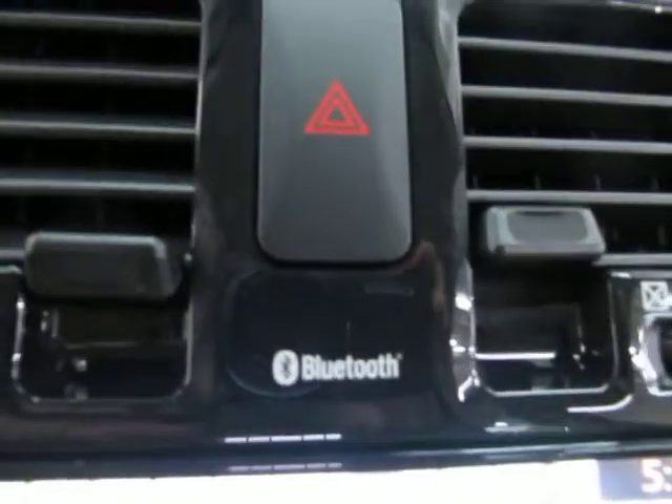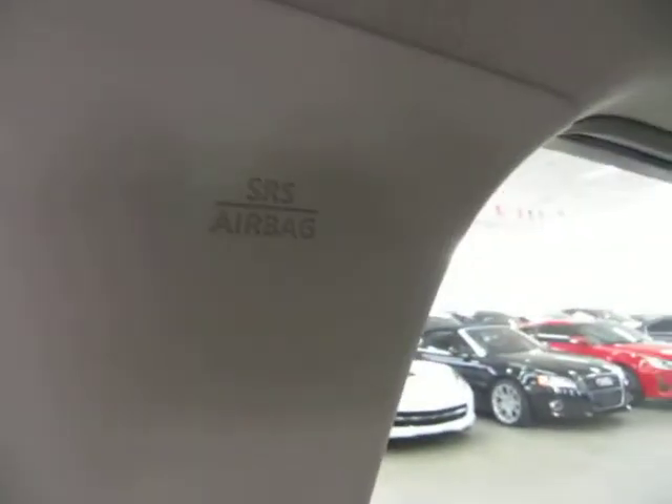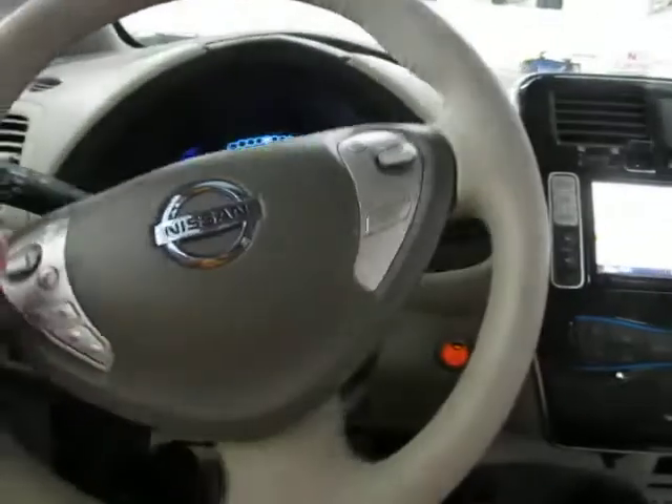Your Bluetooth is over here — once you pair it, you answer and hang up the phone right here. You've got storage in the center console. You've got curtain side airbags on the front post, the middle post, and another one on the rear post. You also have seat-side airbags as well as, of course, your two front airbags — so a total of four airbags per side, that's eight, plus two in the front, for a total of ten airbags.